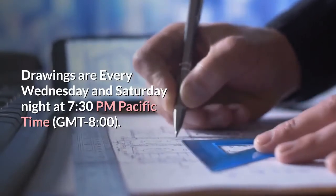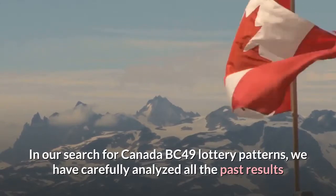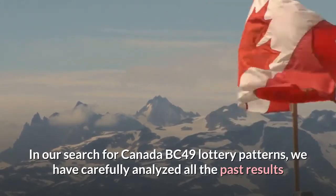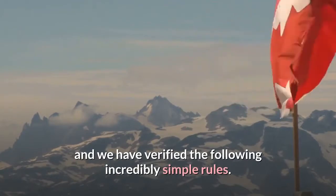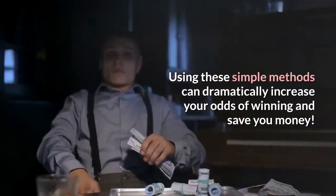In our search for Canada BC 49 lottery patterns, we have carefully analyzed all past results and verified the following incredibly simple rules. Using these simple methods can dramatically increase your odds of winning and save you money.